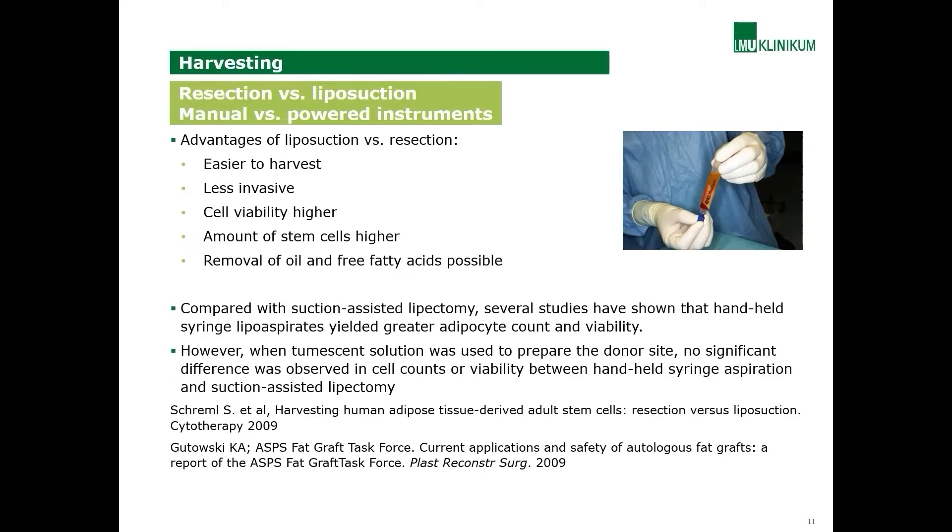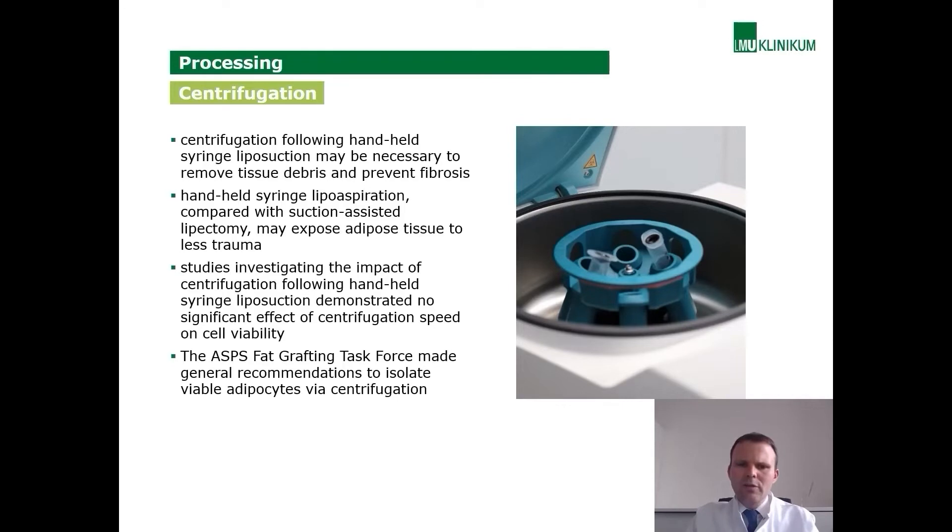The next step is the centrifugation process. The American Academy of Plastic Surgery's fat grafting task force made a general recommendation to isolate viable adipocytes via centrifugation. It is important to use centrifugation after handheld liposuction to remove debris and prevent fibrosis. We know also that lipoaspiration followed by centrifugation has no effect on cell viability.